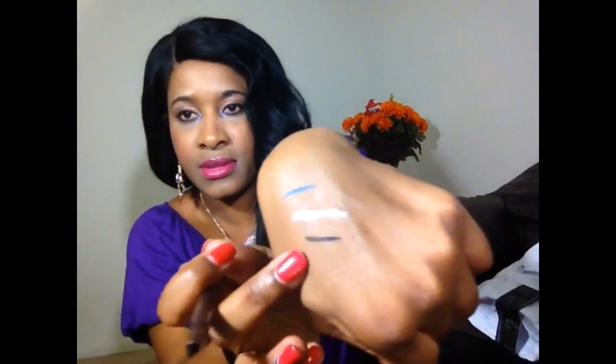The next one is a Mika K Eyeliner Pen — it's a liquid eyeliner. It's basically a very dark eyeliner. You get a perfect line with it. It's very black and I really like it.